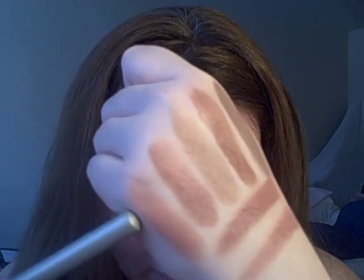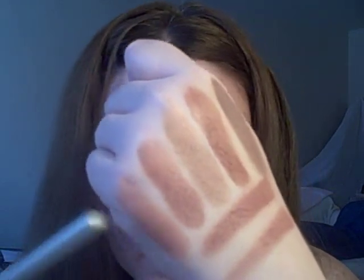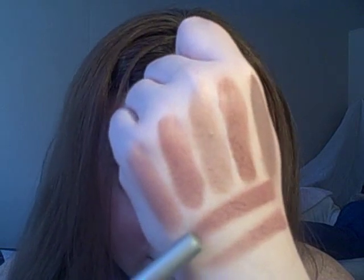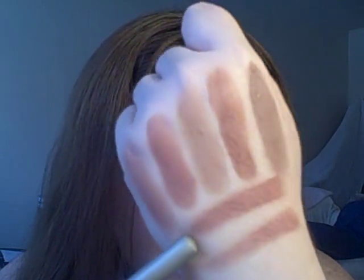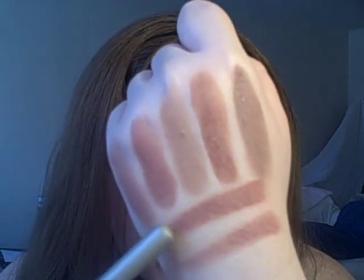Next to that is Nutmeg — this is Nutmeg, and this is Cafe. Nutmeg is a deeper pinkish brown, but it is lighter than Coco. And the next shade is Cafe, which is a deep brown color, very similar to Coco but a little bit darker.